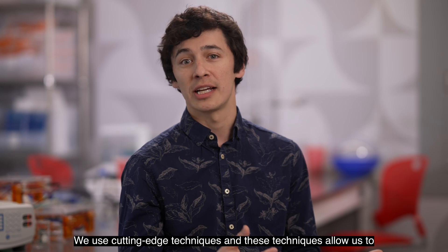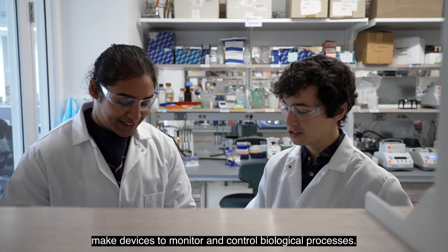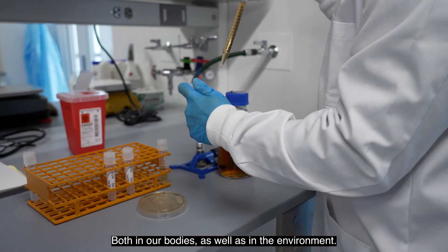We use cutting-edge techniques and these techniques allow us to make devices that monitor and control biological processes both in our bodies as well as in the environment.